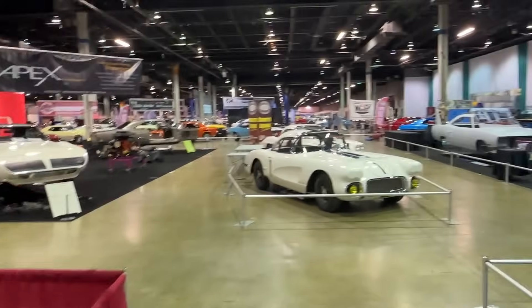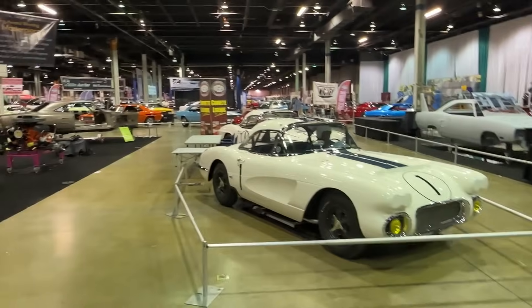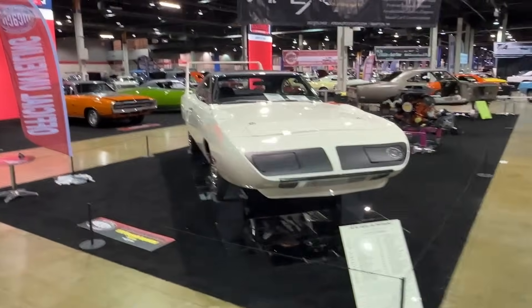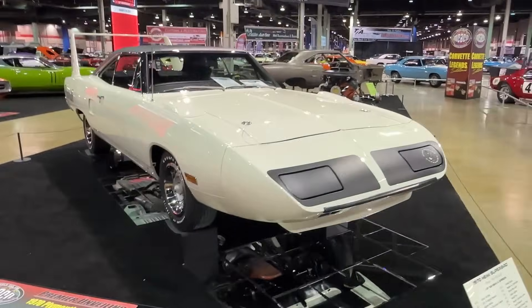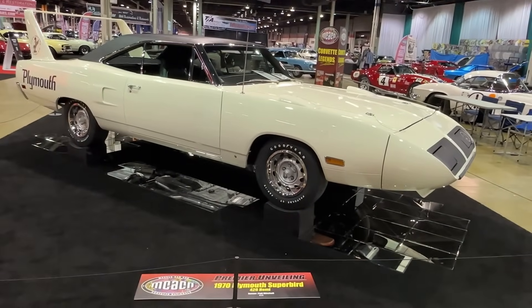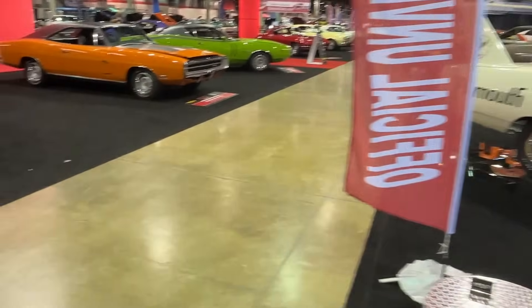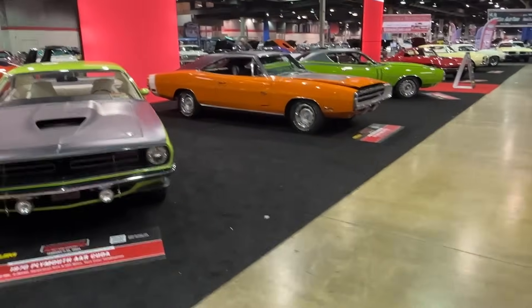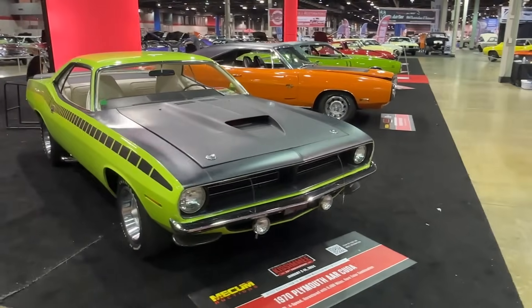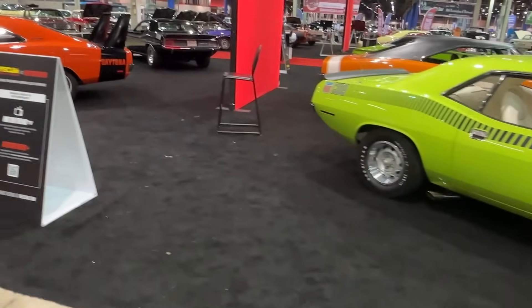This section has some of the cars being restored by different shops. This is Apex Autosports, and they brought out this 426 Hemi 4-speed Plymouth Road Runner that they just finished restoring — we unveiled that earlier today. Here we have our friends at Mecum who always have some preview cars on display that are going to be auctioned off at the upcoming Mecum Auction in Kissimmee, Florida in January.